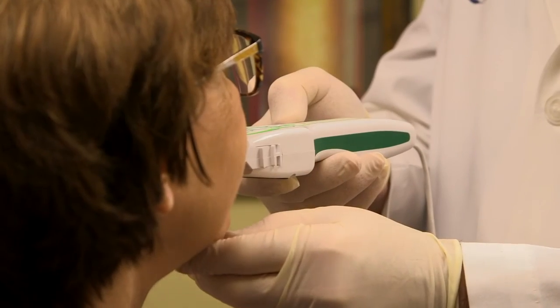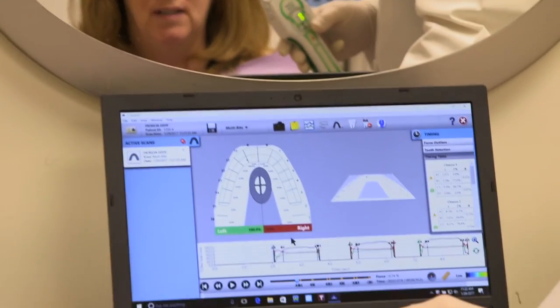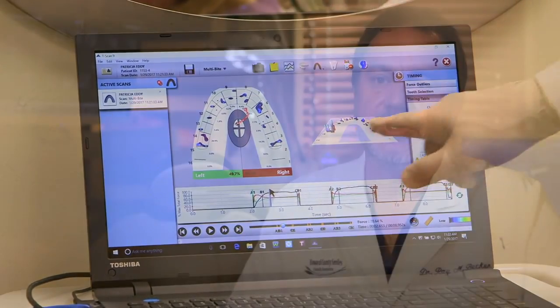We have the capacity with our further testing that we can do with a system called the Total Biopack system to determine specifically what is the etiology of their condition, allowing us to then be more accurate in our diagnosis.